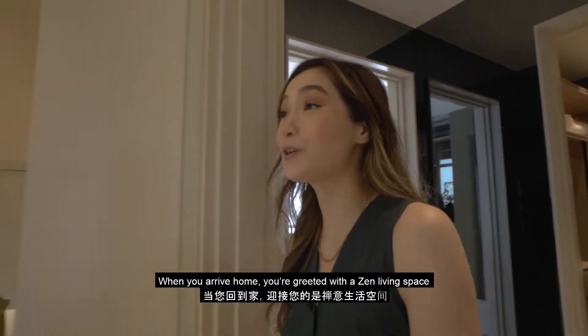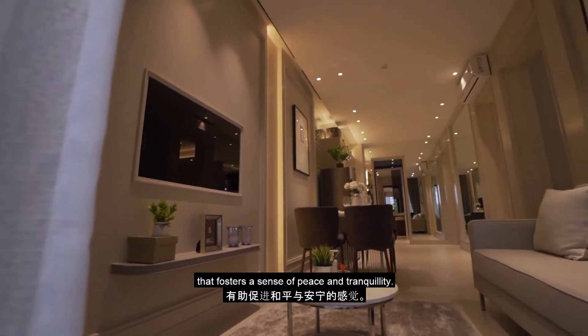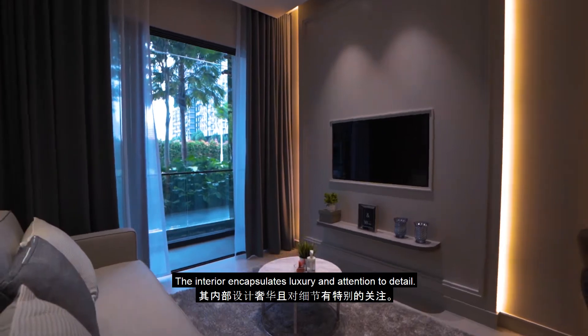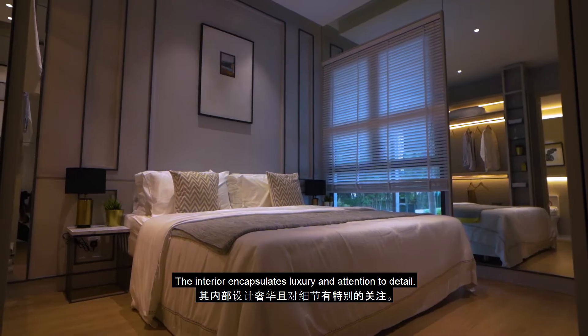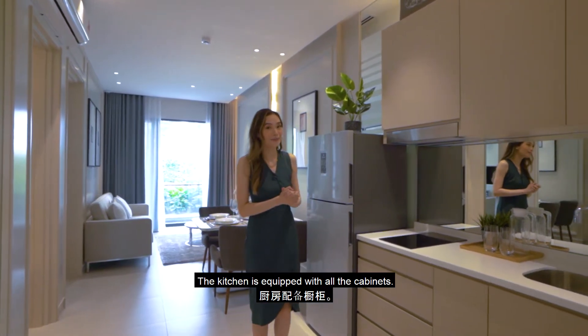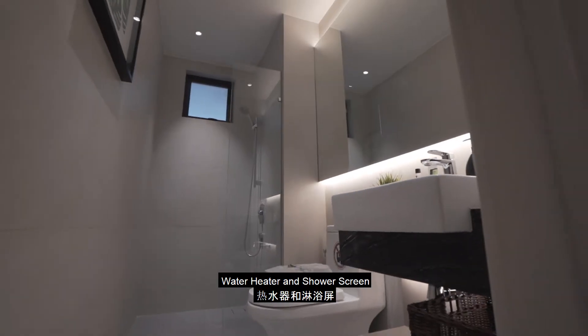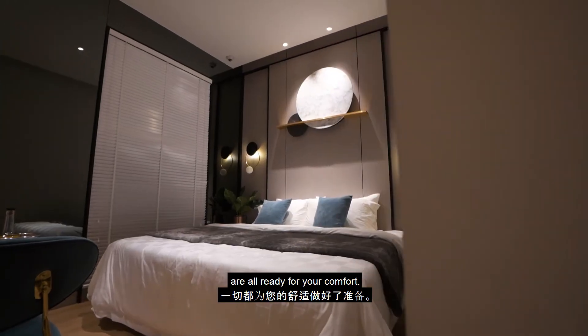When you arrive home, you're greeted with a zen living space that fosters a sense of peace and tranquility. The interior encapsulates luxury and attention to detail. The kitchen is equipped with all the cabinets, a hob and a hood. The air conditioner, water heater, and shower screen are all ready for your comfort.